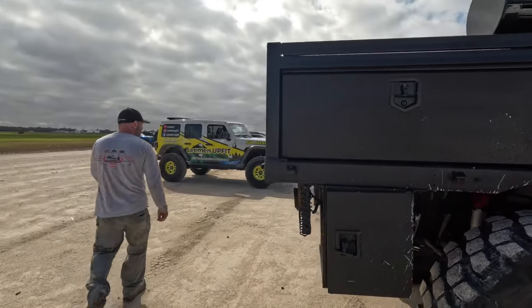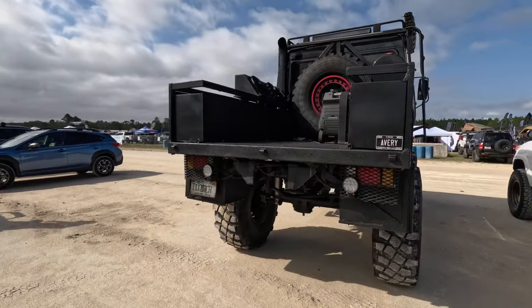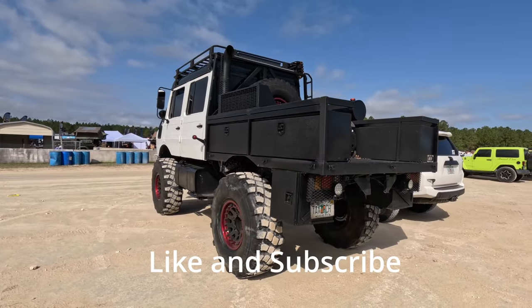That's it for our parking lot walk-arounds. Let us know what your favorite rig was and if you liked watching. We're thinking about doing more walk-arounds at other shows. Like and subscribe and stay tuned for more show coverage. Have a good one!